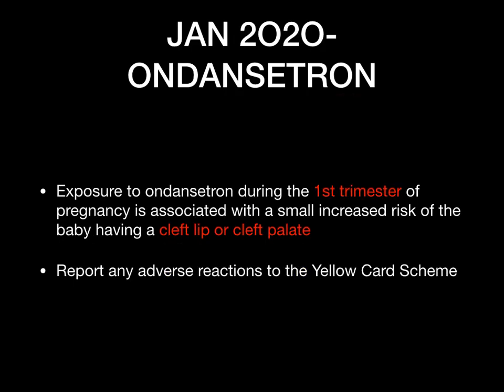The second update, also from January, is on Ondansetron. Ondansetron is an antiemetic used for nausea and vomiting. It is quite toxic when used in pregnant ladies — in the first trimester it is associated with a risk of the baby having a cleft lip or cleft palate. Any adverse reactions with Ondansetron need to be reported to the yellow card scheme.